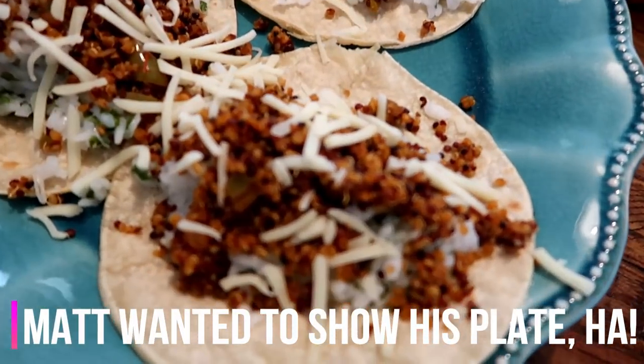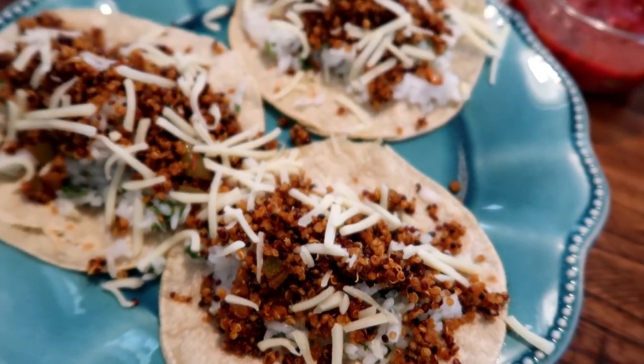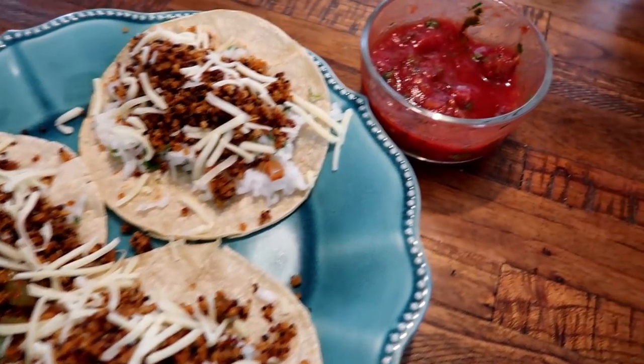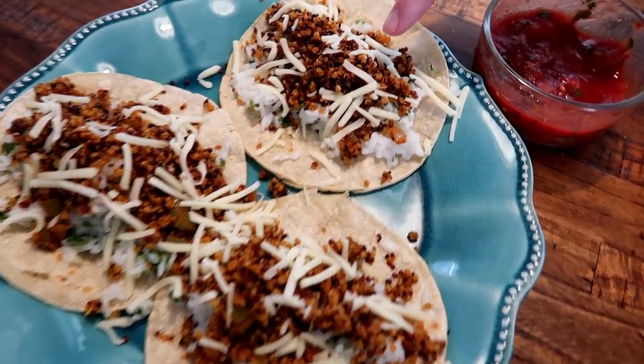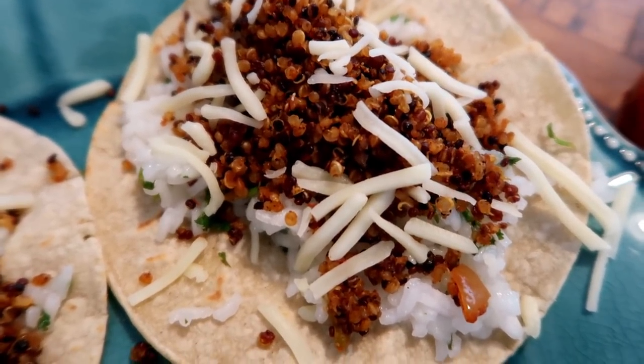Coming in for round two — we've got the corn tortilla with the cilantro lime rice, the quinoa topped with pepper jack cheese, some fresh cilantro, and the salsa bowl. Getting a close-up of the taco meat filling — oh yeah, I can't wait, this looks good.